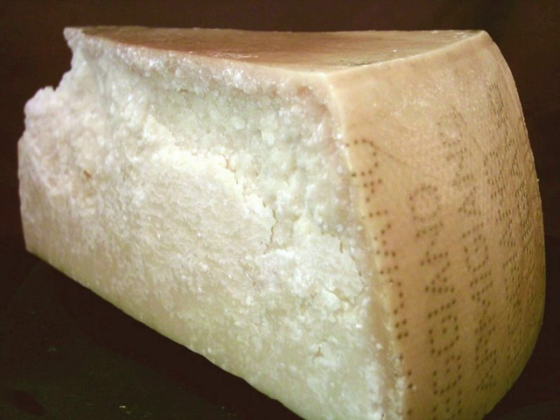Granular cheese, also known as stirred curd cheese and hard cheese, is a type of cheese produced by repeatedly stirring and draining a mixture of curd and whey. It can refer to a wide variety of cheeses, including the grana cheeses such as Parmigiano Reggiano and various others.